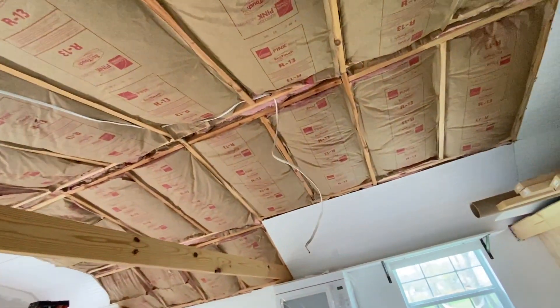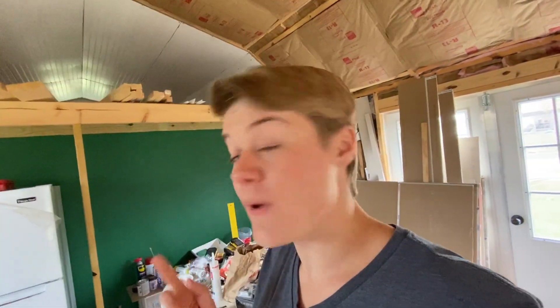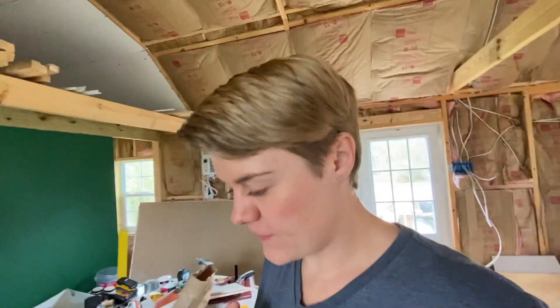The only thing left to wire is the ceiling fans. We have two ceiling fans because in the summer it's probably going to get pretty hot in here. The plumbing — my husband and I actually did that ourselves. Let me show you.